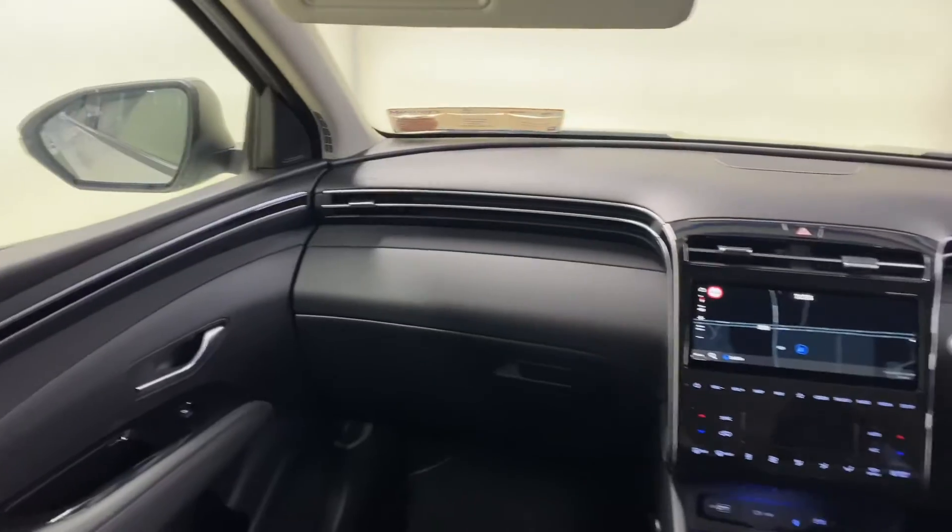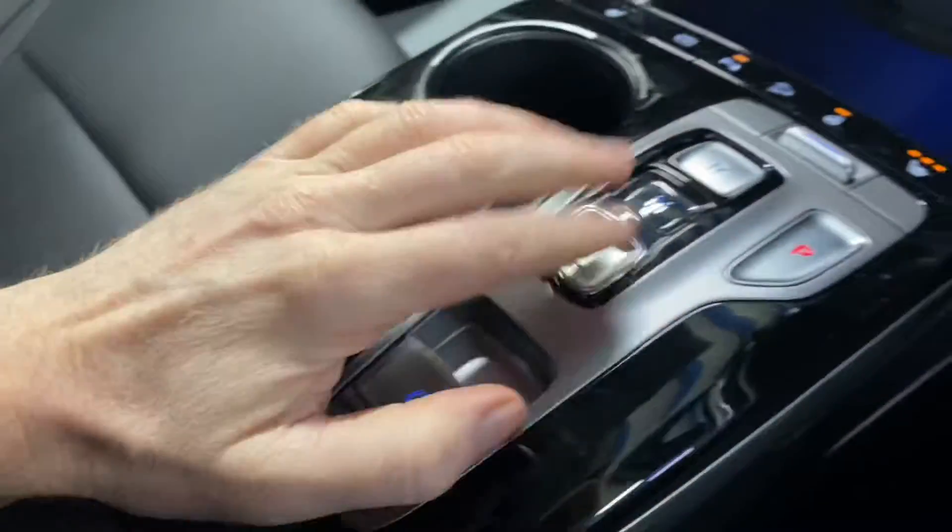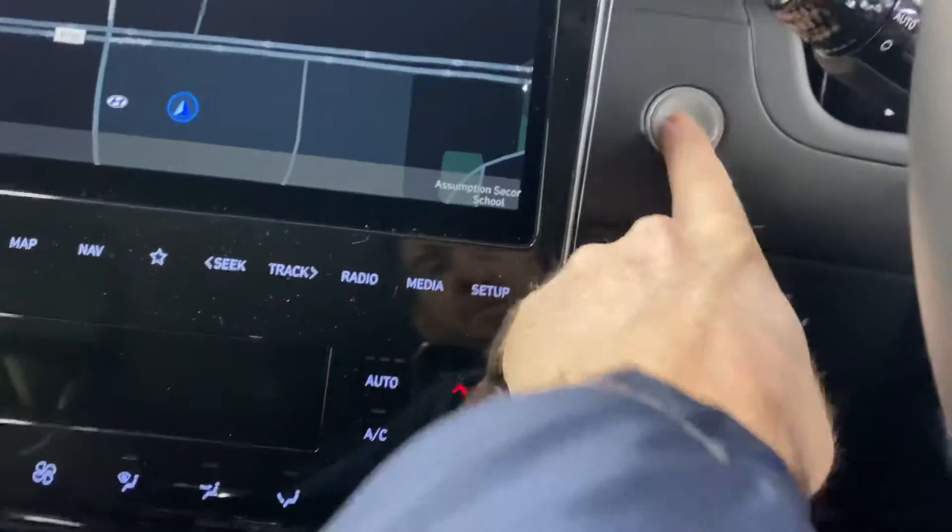This car has the 1.6-litre automatic hybrid petrol engine. It has all your usual storage space and cup holders, electronic handbrake, and keyless entry with push-button start.